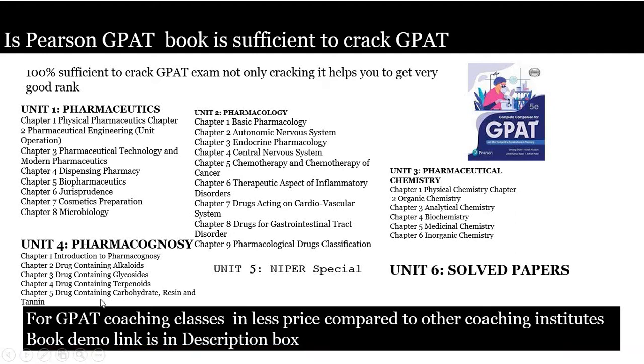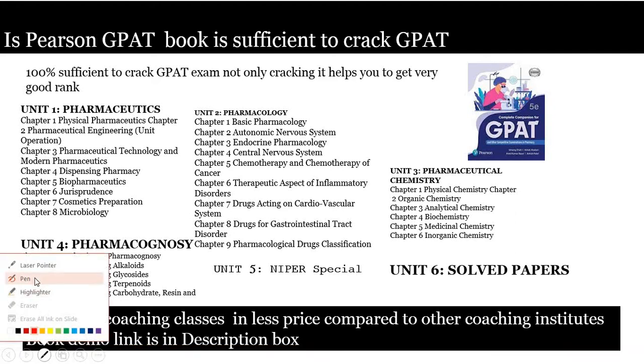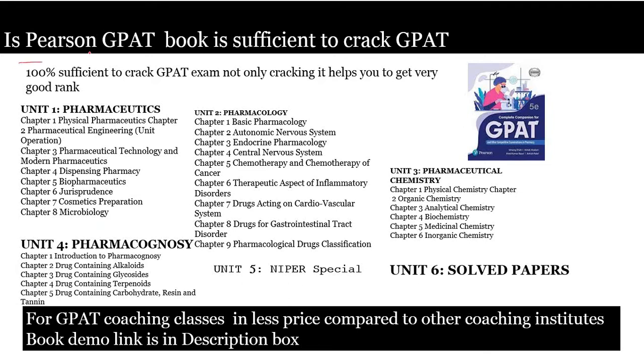Hello everybody. In this particular video I am going to discuss whether the Pearson GPAT book is sufficient to crack the GPAT exam. This is a question a lot of students are having, and some students have also asked me this question. I am going to explain why this book is sufficient to get a good rank — not only to qualify, but to get a good rank.